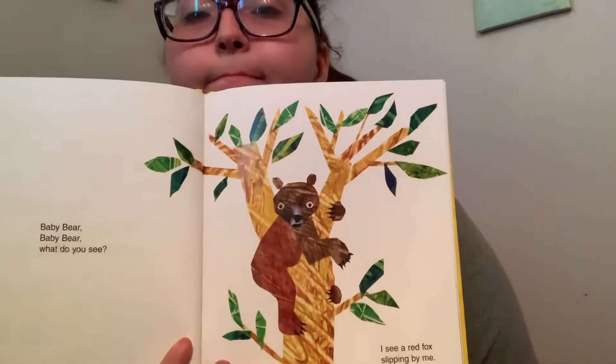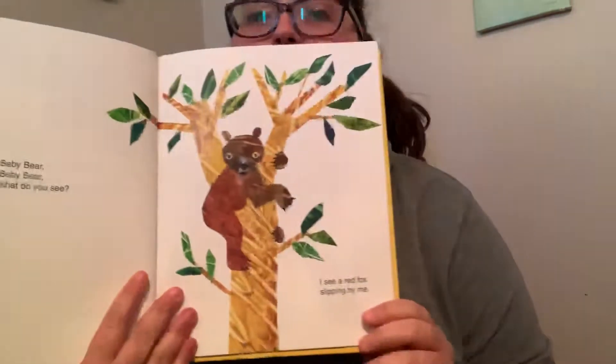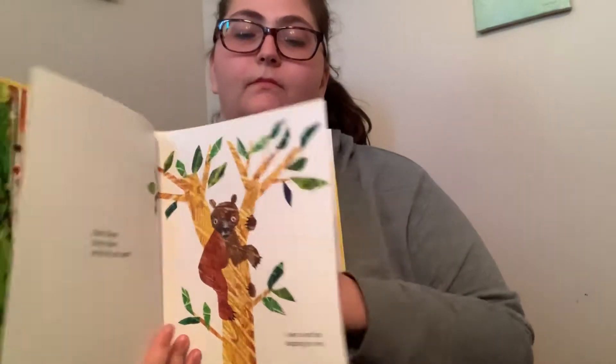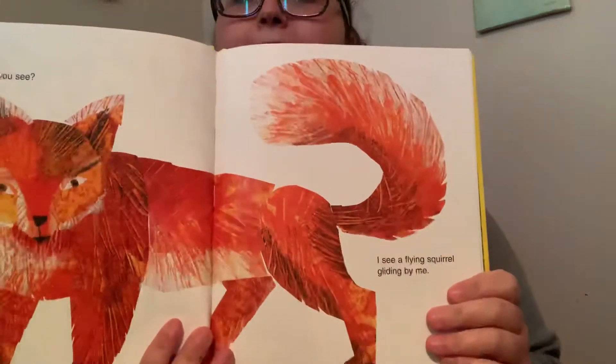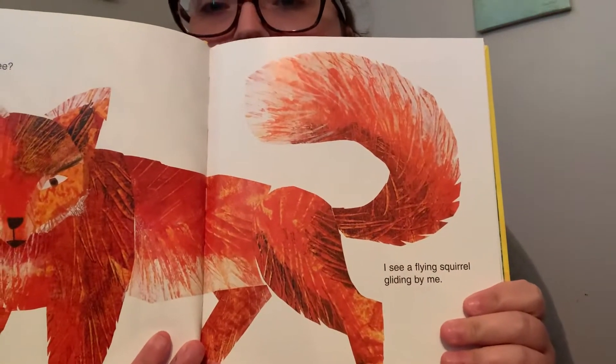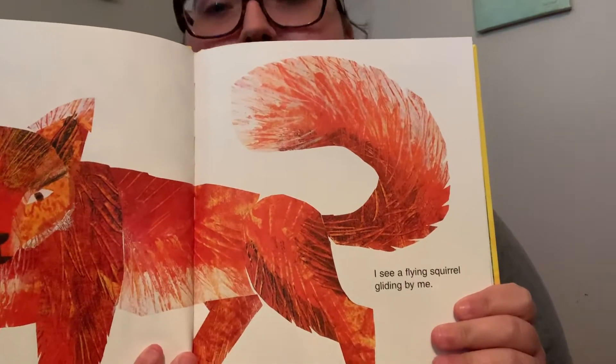Baby Bear, Baby Bear, What Do You See? I see a red fox slipping by me. Red fox, red fox, what do you see? I see a flying squirrel gliding by me.